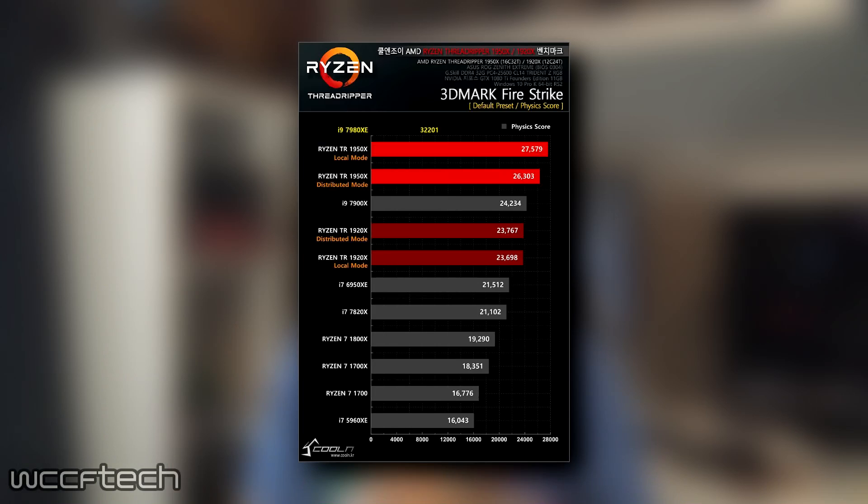The last synthetic test we're going to look at in the video is 3DMark Firestrike. We're only looking at the physics score since we're talking about CPUs and not GPUs, so we're not worried about graphics or combined performance, just the physics. The Core i9-7980XE scores just over 32,000 points — the highest score we've seen from any desktop processor ever — earning it a 17% lead over AMD's flagship. That's nothing to sneeze at.